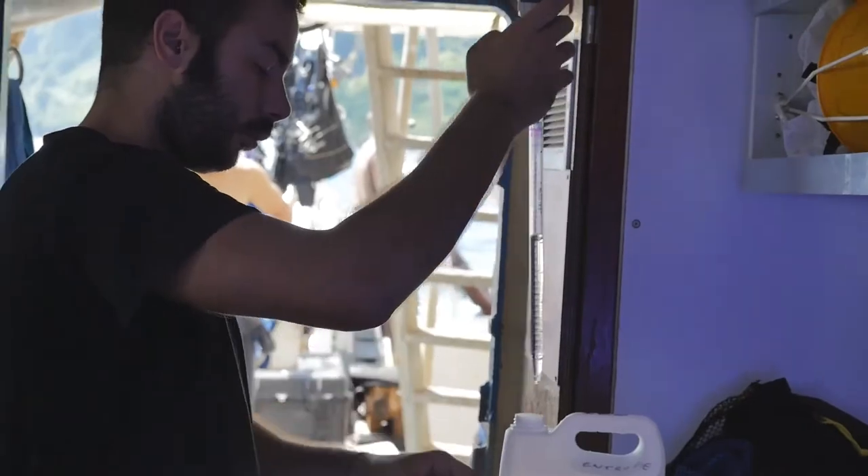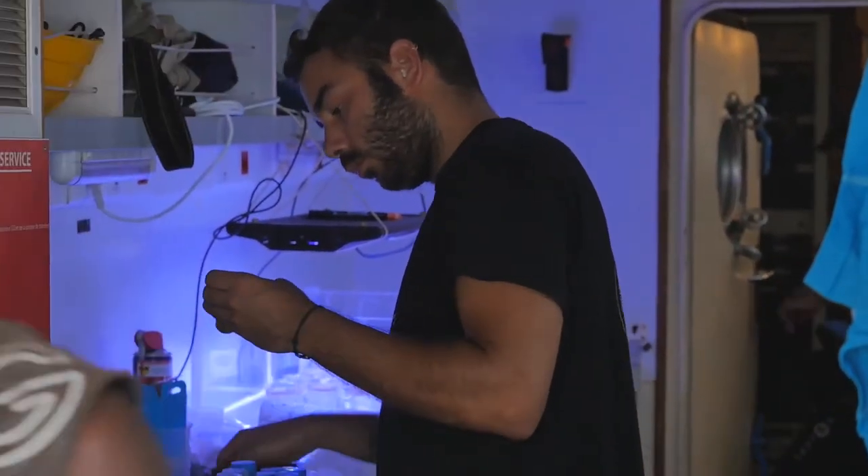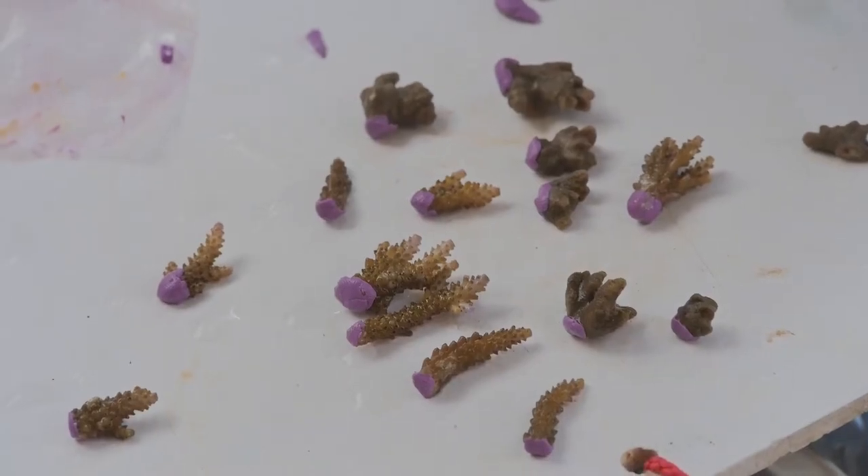Other samples will be used for genetic and molecular investigations and to analyze the calcareous skeleton in laboratories located in Germany, Australia, and France.